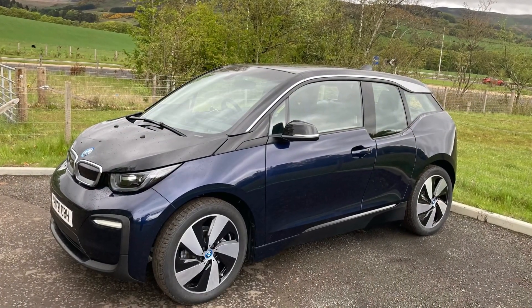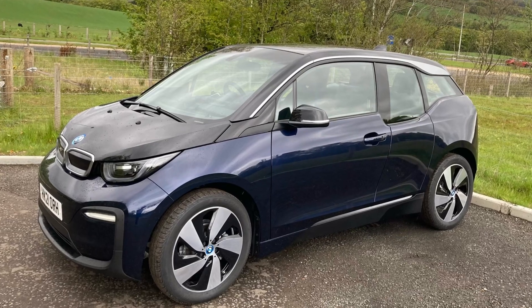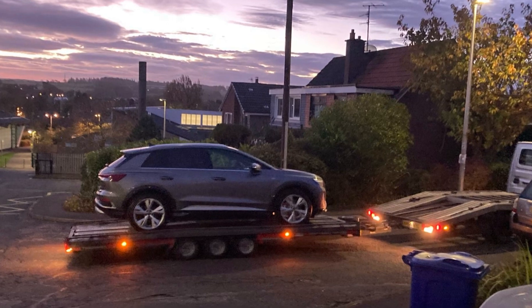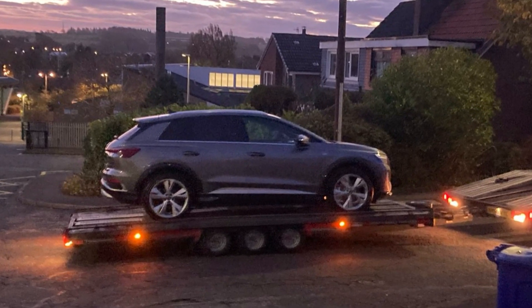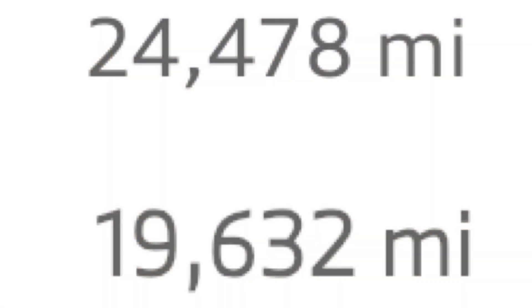A little bit of background first. We got our first EV in May 2021 — a BMW i3 — and we enjoyed it so much that six months later we took delivery of an Audi Q4 e-tron as well. This isn't based on tiny little mileages. We have covered 24,478 miles in the Q4 and 19,632 miles in the i3 so far.